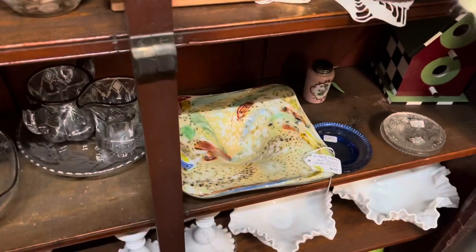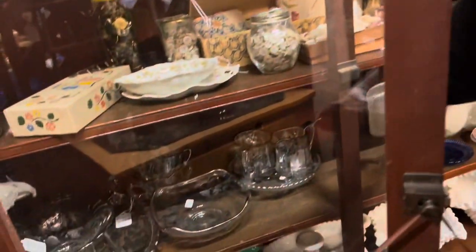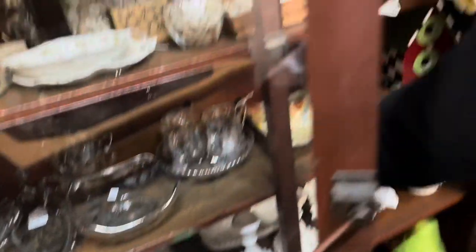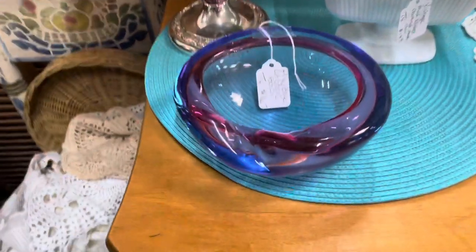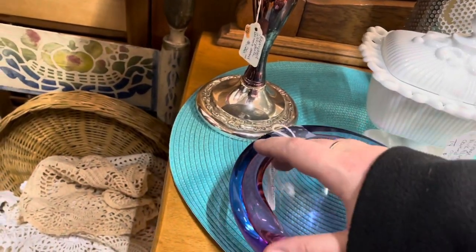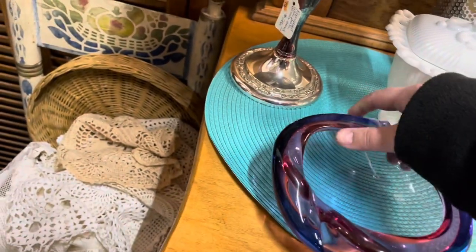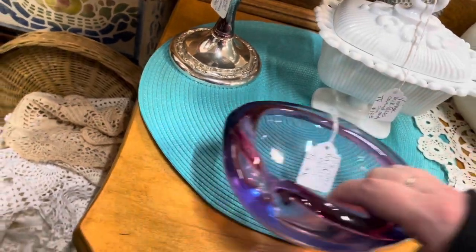I saw some more Murano so I had to take a peek. This, I believe, is what's considered a Tootie Fruity bowl, but it looked a little messy with a few imperfections and I just wasn't feeling it, so I put it back. If it's there next time I might grab it, but I have a hard time selling Murano bowls. Then I saw another bowl — the colors were fantastic. When I picked it up there was some cloudiness, but I thought it just needed a good scrub. It was a little scratched up but not a big deal, and the price was good so I decided to take it.